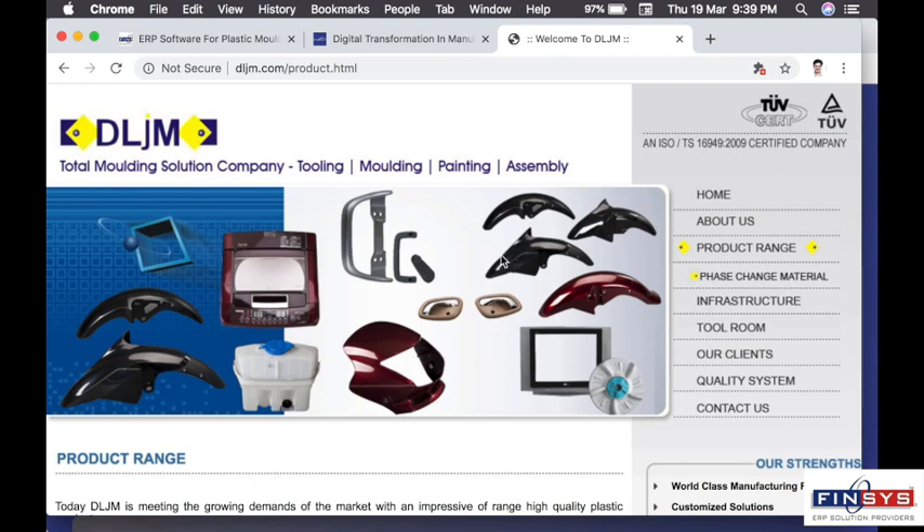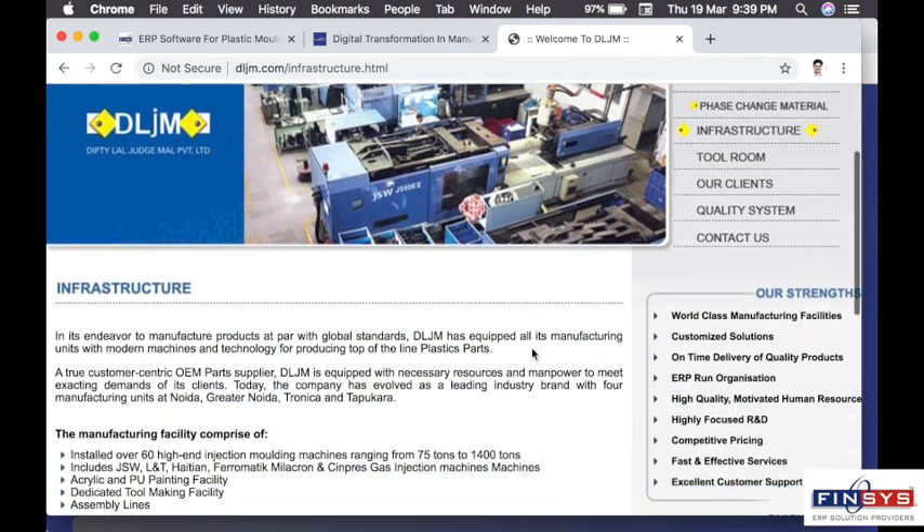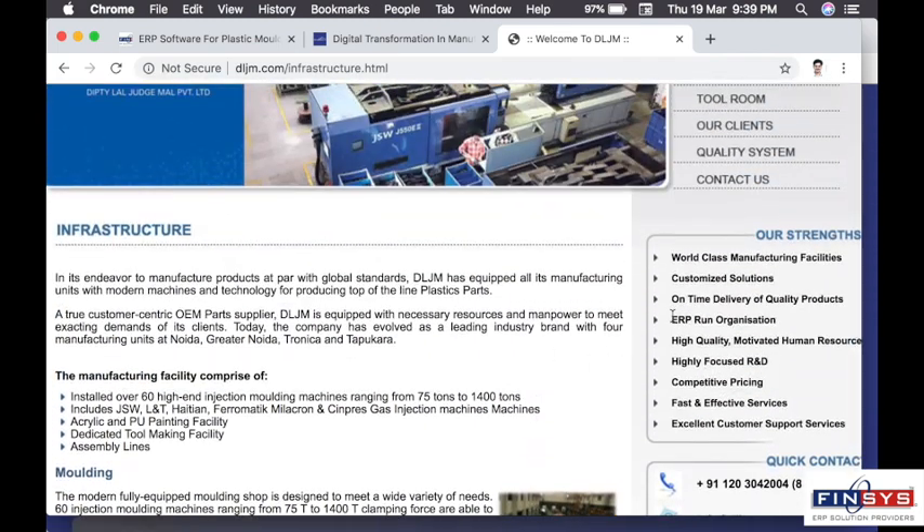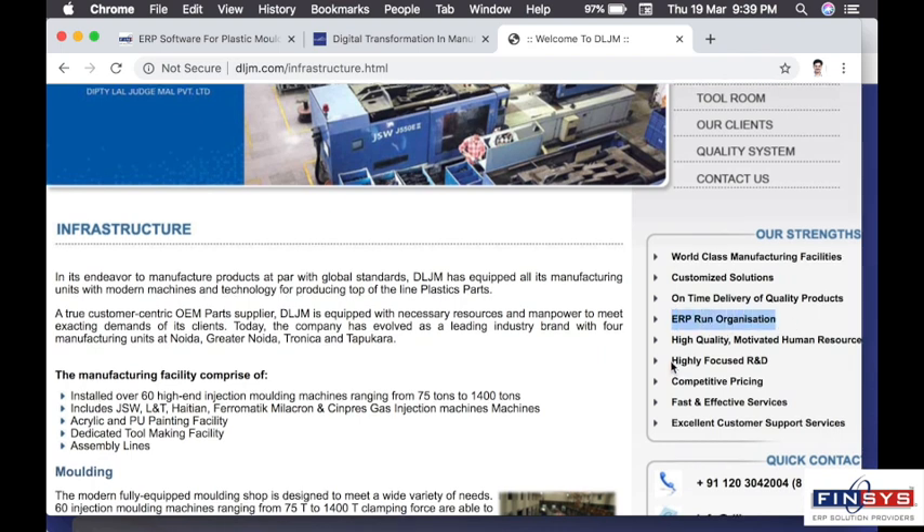DLJM makes parts for washing machines, for televisions, for motorcycles and for many other applications. It has the finest machines from JSW, Haityan, Mitsubishi, Larsen & Toubro and Milacron.